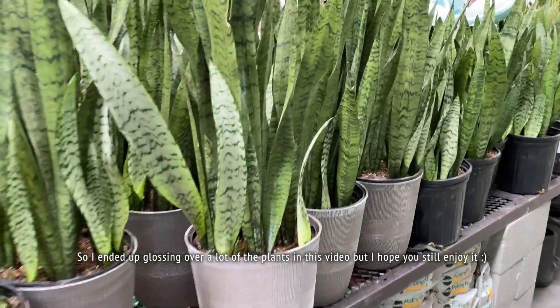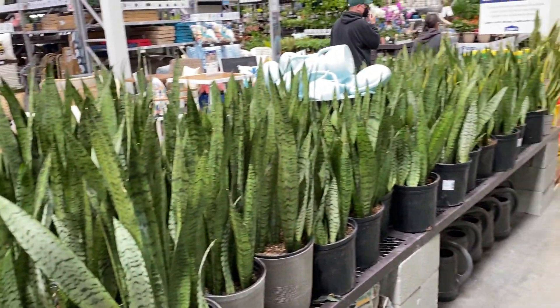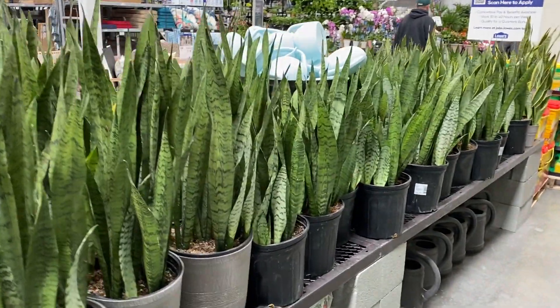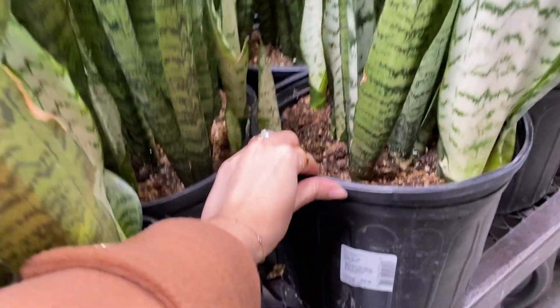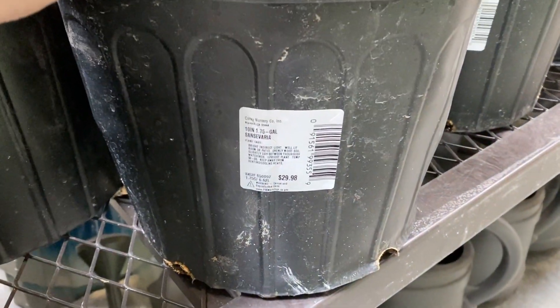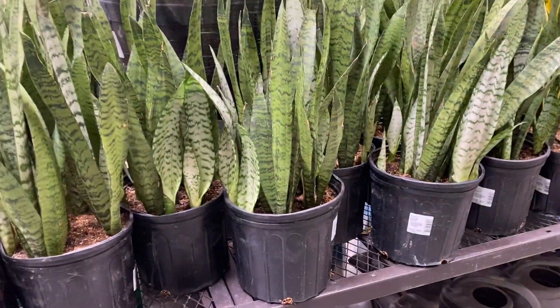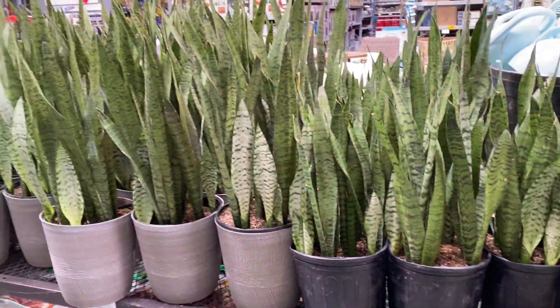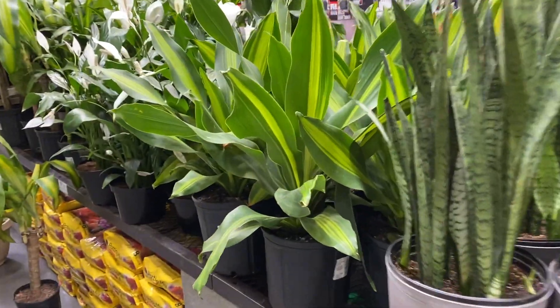We've got a major snake plant wall over here — this is snake plant forest. These are Zeylanicas. How much are these? $29.98. That's a steal, those are pretty good. They're big, they're nice. Some Dracaenas over here too.